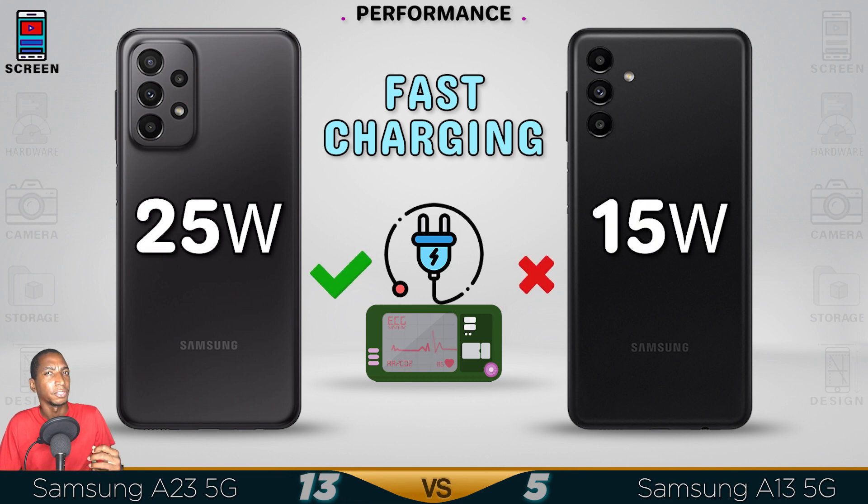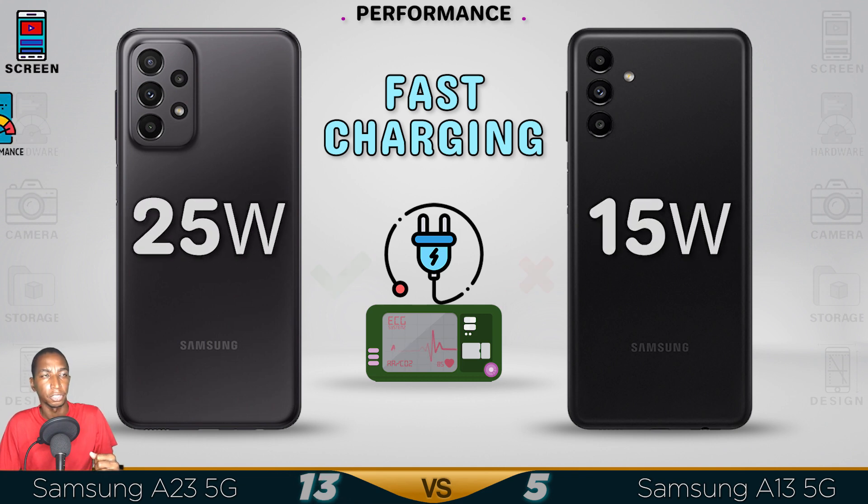Not only are you getting a faster refresh rate, you're getting a faster processor too — the Snapdragon chipset.